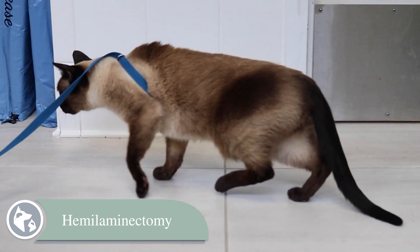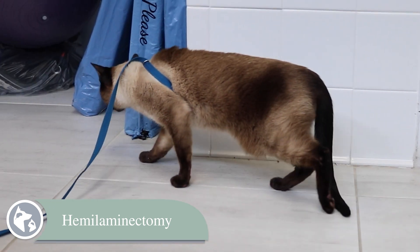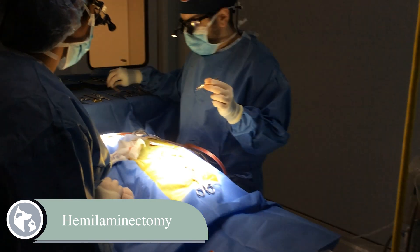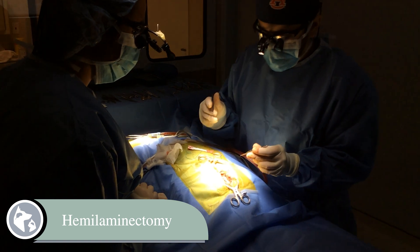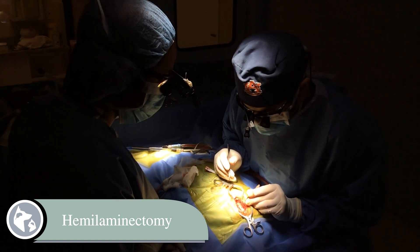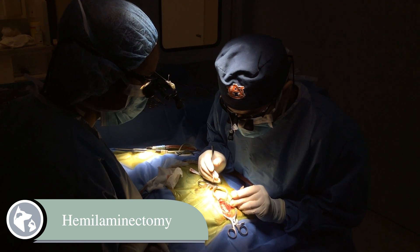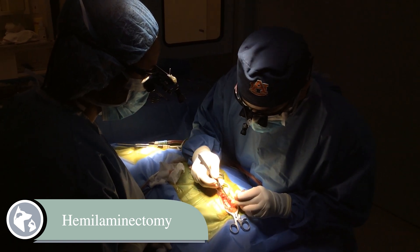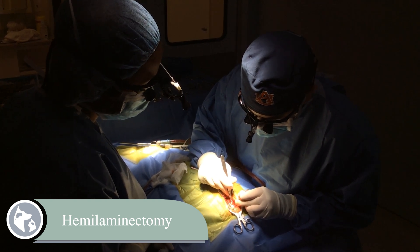Although very rare, as cats are less prone to intervertebral disc disease, they still may require a hemilaminectomy. In this surgery, we make an incision down the middle of the back of your pet over the affected area, then approach the spine from that side. We remove part of the bony vertebrae — the lamina — on that side to reach the spinal canal and decompress the spinal cord by removing the herniated disc material.